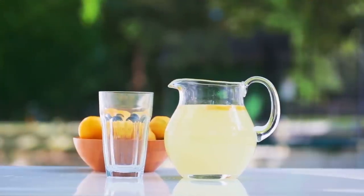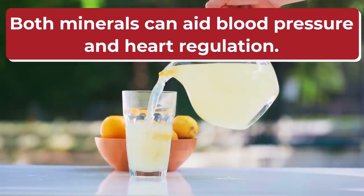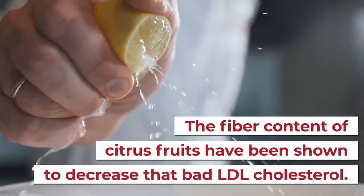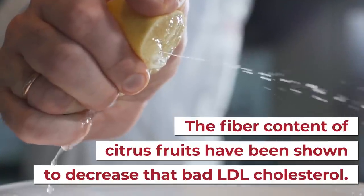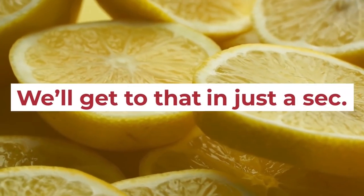Lemons and lemon juice are also rich in potassium and magnesium, both of which can aid blood pressure and heart regulation. Plus, the fiber content of citrus fruits has been shown to decrease bad LDL cholesterol. However, as you probably don't make a habit of eating lemons whole, it can be difficult to acquire the fiber content within. How can you utilize the beneficial fiber of lemons? We'll get to that in just a sec.